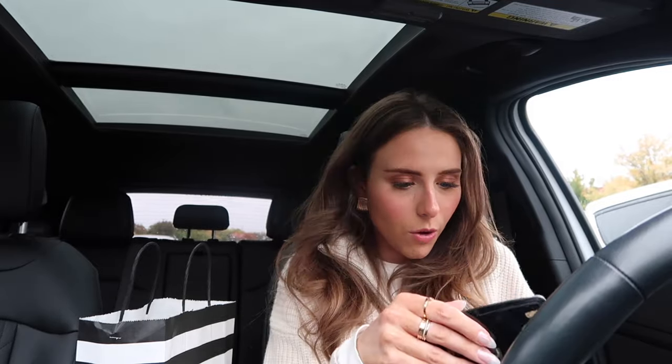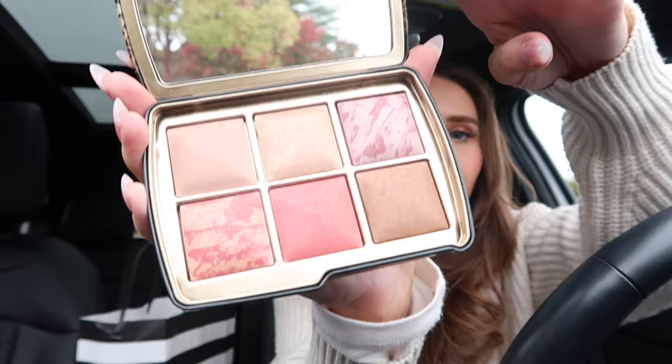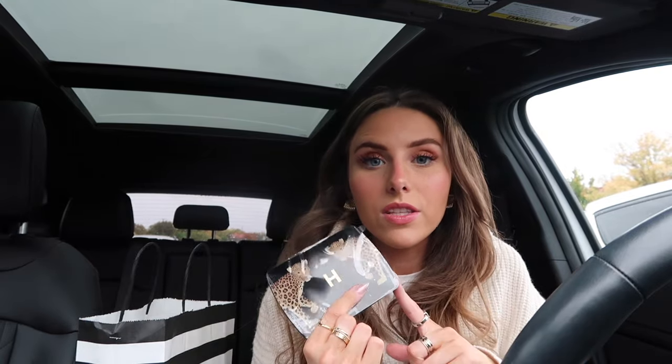Next is the Hourglass Ambient Lighting Palette — I got the leopard one. The packaging is really cool, oh my gosh it's so gorgeous! I was reading reviews and a lot of people said the colors are really pretty on the eyes as well. I went a little crazier during the sale than I thought — I also picked up the Summer Fridays CC serum with vitamin C and niacinamide, which are my two favorite ingredients. I have other Summer Fridays serums I really love so I think I'm going to love this one.